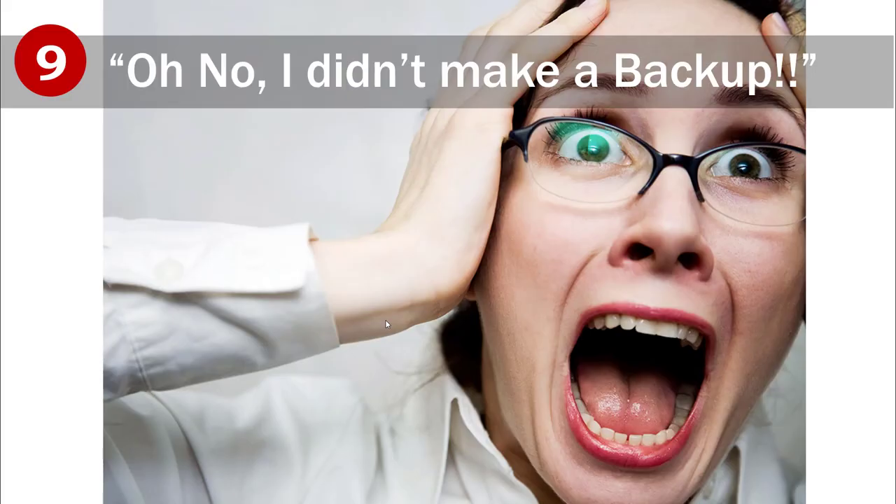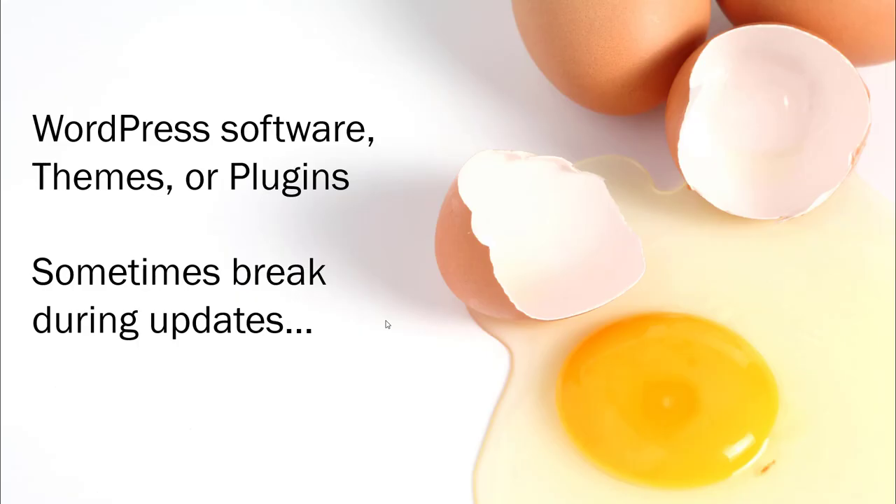Number nine is about backups. This is like insurance. WordPress software, themes, or plugins sometimes break during updates. Since 2008 — that's about 15 years — it has broken maybe two or three times, not that often. Another instance where you might need a backup is a hacker could sneak into your site. Or some kind of act of God, or it could just be your own mistake. Backups are insurance — you rarely need them, but when you do, it's important.